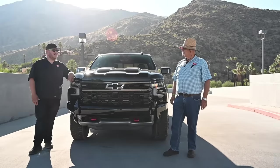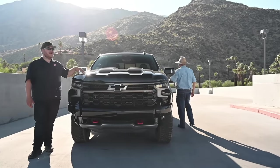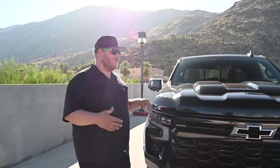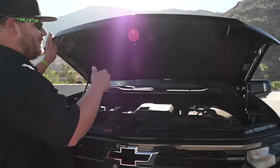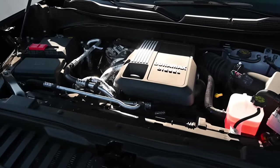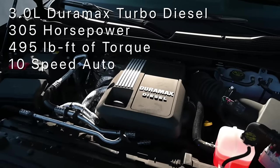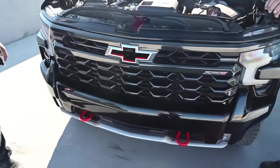Pop the hood and we'll show you the engine, because as mentioned, that is the defining characteristic here — this is an inline-six, an I6 diesel rather than the V6s that were in this category, and it certainly shows in the way it drives. There it is: 305 horsepower, 495 pound-feet of torque, sent through a 10-speed automatic transmission.